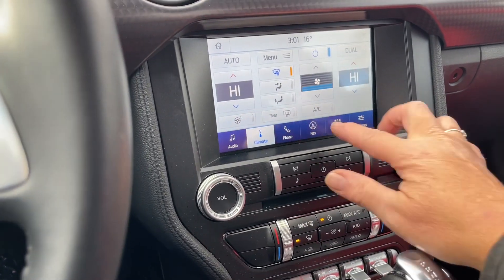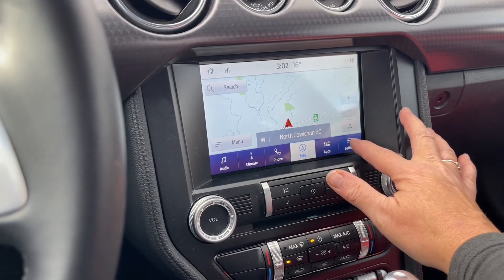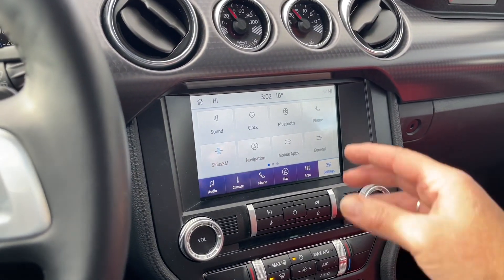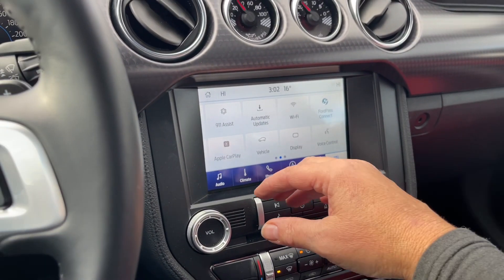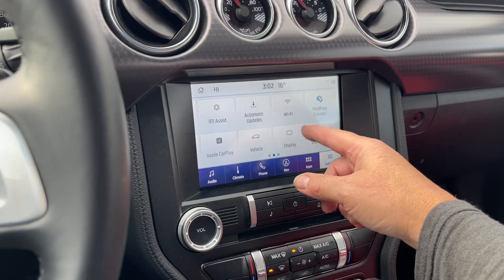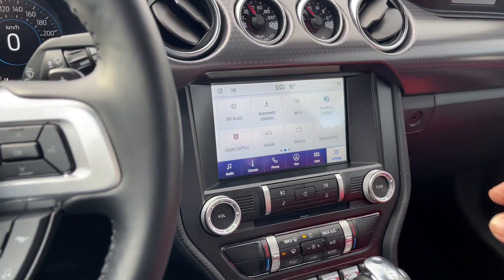There's a front defrost right there, and then navigation so you can choose your destination — just go in and search where you want to go. In your settings you have different options: navigation general which has measurements and language, your updates, Apple CarPlay, your display screen can be dimmed out if you want, your valet mode and so forth.